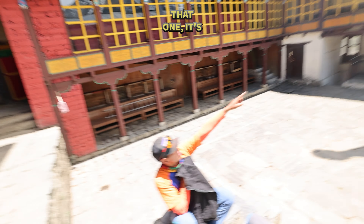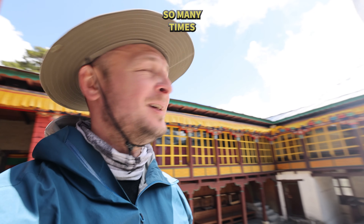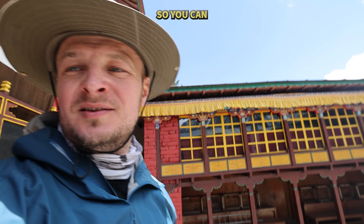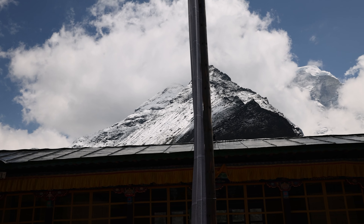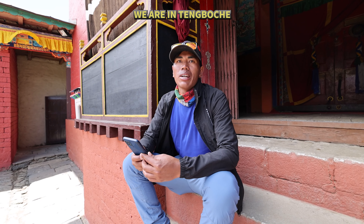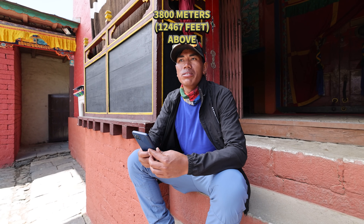That mountain is Gangtega and Thamserku — we've seen these mountains so many times by now. And from over there you can see Everest as well. So far away and you can see Everest from here! We are in Tangbuche, which is 3,800 meters above sea level.